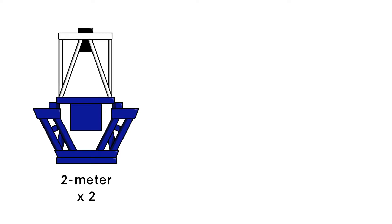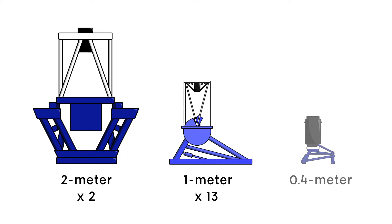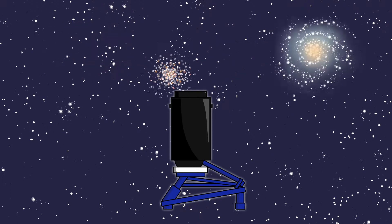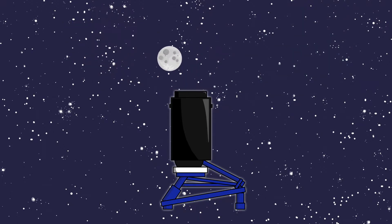Our network currently includes two 2-meter telescopes, 13 1-meter telescopes, and 10 40-centimeter telescopes. Our education program makes use of the 40-centimeter telescopes. They are ideal for imaging a huge selection of astronomical objects, from planets and near-Earth asteroids to distant star clusters, galaxies, and even our moon.